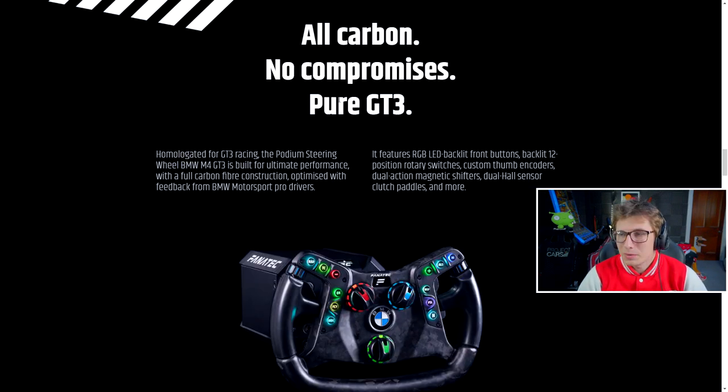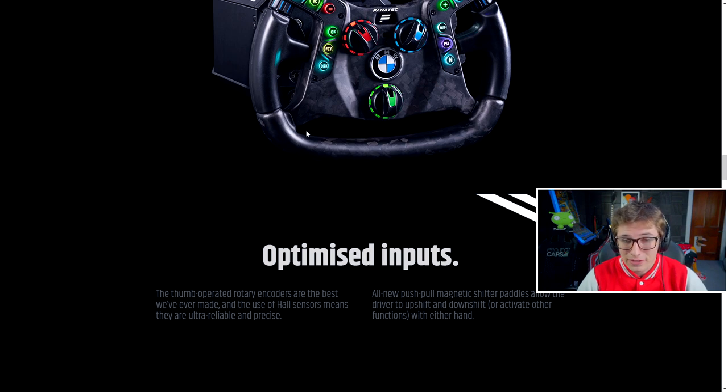If that alone doesn't blow your mind at what has gone into this thing, I don't know what will when it comes to sim racing. It's all carbon as well. I honestly cannot wait for this thing to come out — I don't care how much it's going to cost, it's coming home to me. This wheel is being designed and created and developed alongside BMW for both the car and for your sim racing rig. Which means while BMW have been developing this with Fanatec, they've also been developing the BMW M4 GT3 car. So in a way, Fanatec — a sim racing company — has had some involvement in putting a piece into the car that's going to race. That has never been done before.